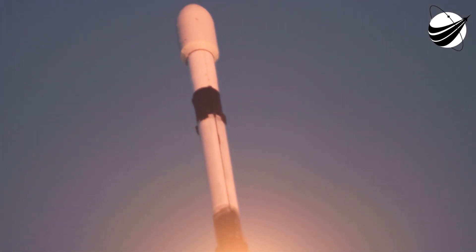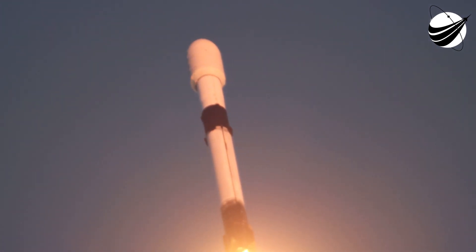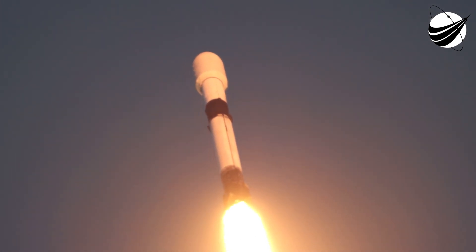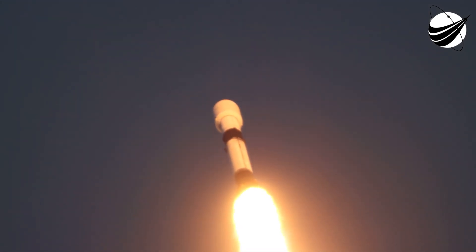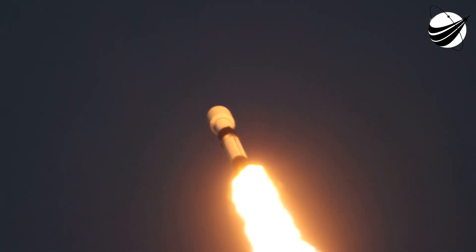During ascent, we have begun tilting the engine — that's technically called gimballing — and we've begun what's called a gravity turn, so we're beginning to move the rocket horizontally. We're still going up, but we're also going horizontally out over the Atlantic. At this point, we're just a few seconds away from maximum dynamic pressure, max Q, right after we get supersonic.